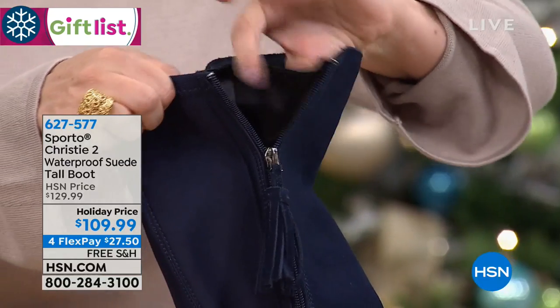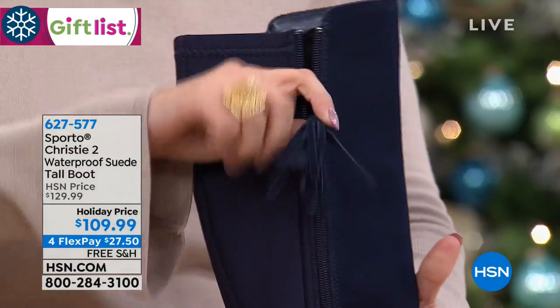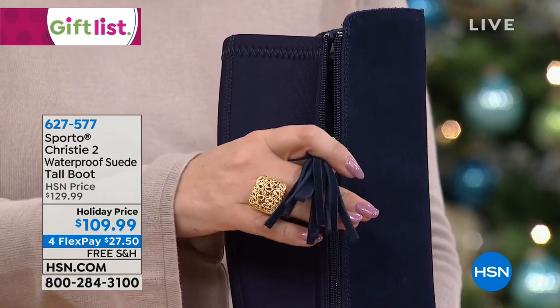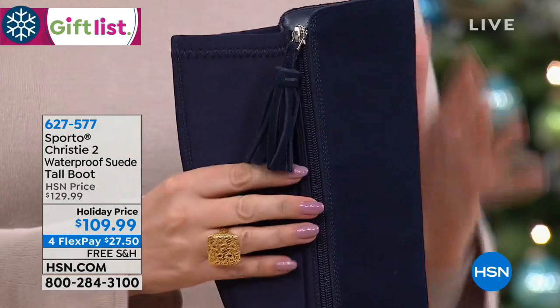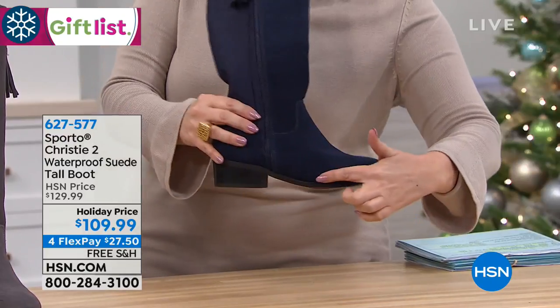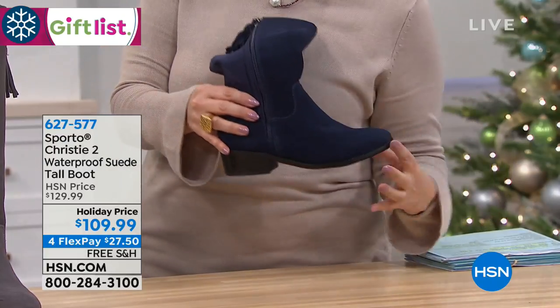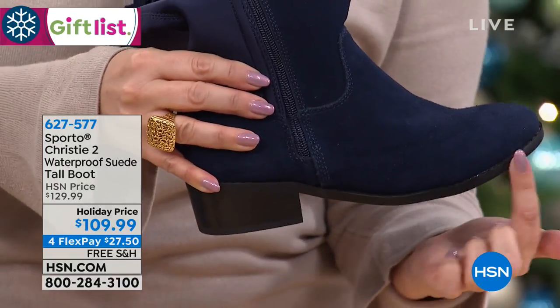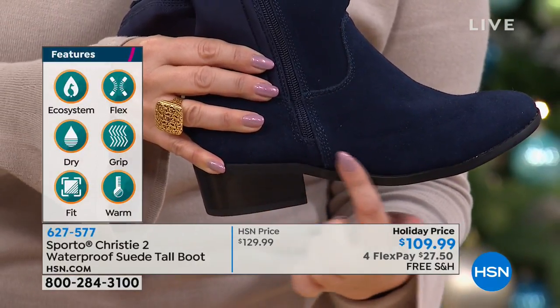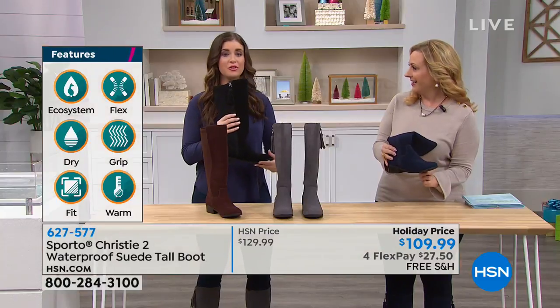Even the suede on the tassel is waterproof. And waterproof and water resistant are two different things. Waterproof means the seams are closed, so nothing can seep in. Right, Ashley? Exactly — it's actually double sealed between the upper part of your boot and the lower. So that is so important.